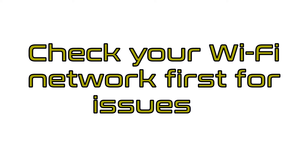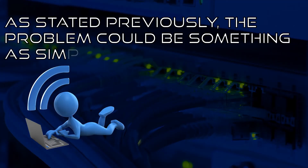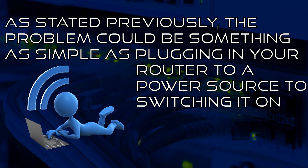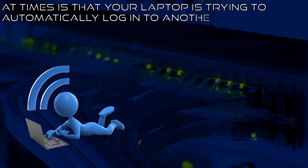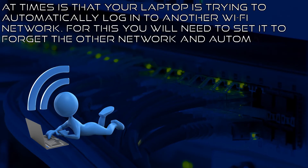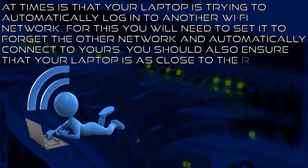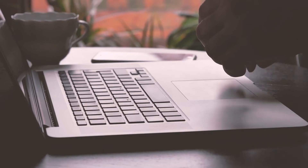Check your Wi-Fi network first for issues. The problem could be something as simple as plugging in your router to a power source or switching it on. At times, your laptop may be trying to automatically log in to another Wi-Fi network — you'll need to set it to forget the other network and automatically connect to yours. You should also ensure that your laptop is as close to the router as possible, to eliminate any incidences of interference.